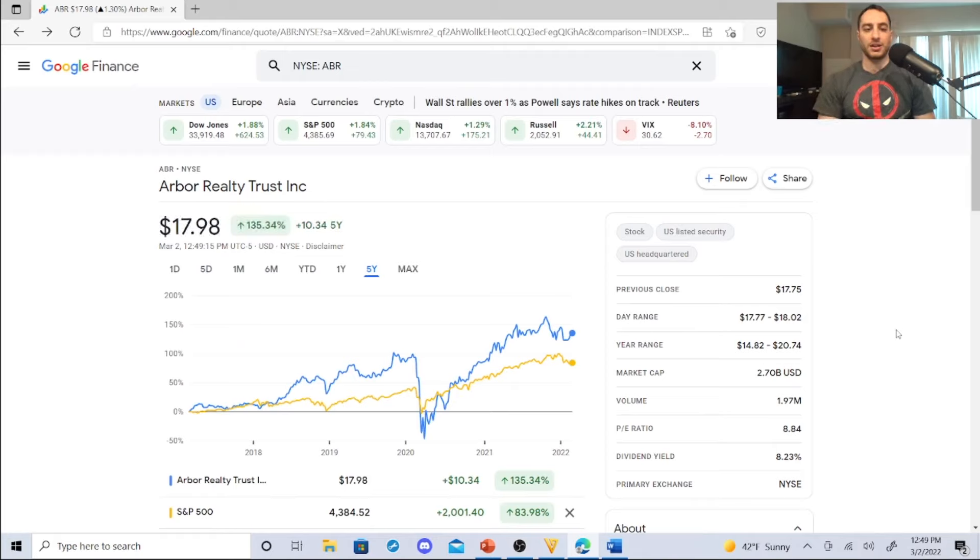This mortgage-backed real estate investment trust is sitting at $17.98. It has a dividend yield of 8.23%, a P/E ratio of 8.84, volume of 1.97 million, market cap of 2.70 billion. Year range is $14.82 to $20.74, day range was $17.77 to $18.02, and previous close was $17.75.